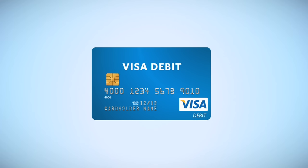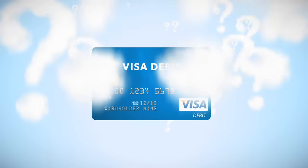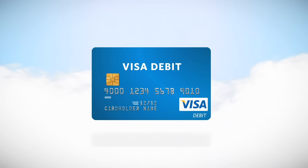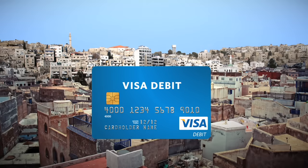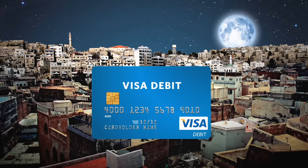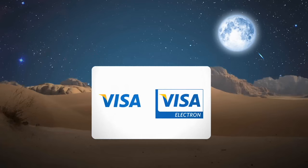This is a Visa debit card. Let's see what it can do. Visa debit cards work just like credit cards, except they directly access your money in your bank account. You can use it anytime and anywhere you see the Visa signs.